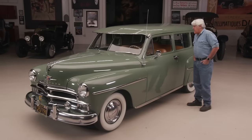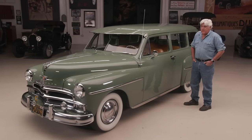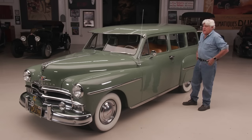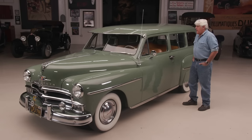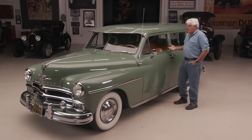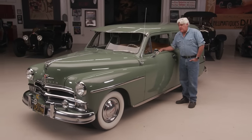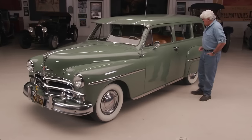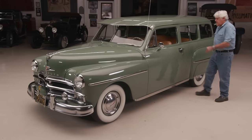He really loved this car, and his daughters just thought it was the greatest. They wanted it to go to a good home, and this is where it'll stay. When I got it, it didn't require any maintenance of any kind — it starts right on the button. It's pretty amazing. It's got all kinds of interesting little accessories and period things on it, including the fender skirts. It's just a good, solid car — you just get in and drive.